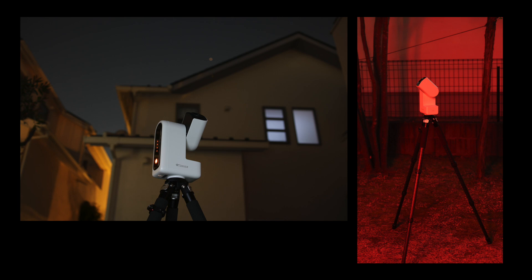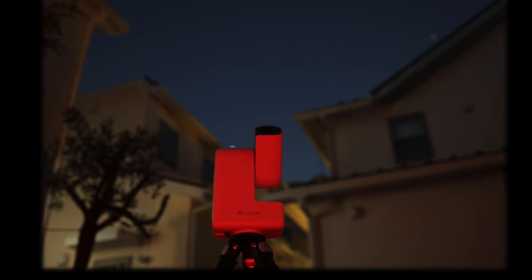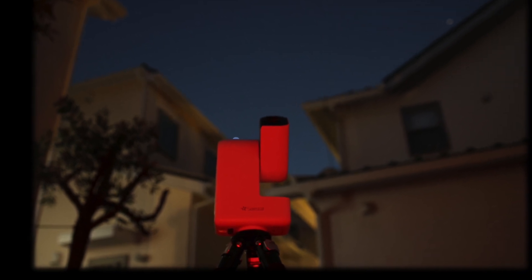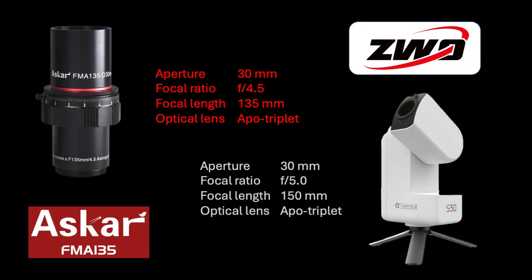Frankly, most of my astro cameras cost more than that. How could such a fully integrated astro imaging device, complete with a color camera, be offered at such an insane price? But it wasn't just the price. I have taken some really nice photos with my Askar FMA-135 astrograph lens, which has a similar aperture and focal ratio. And being a triplet designed APO system like the Askar unit, I believe the S30 has some respectable optics.